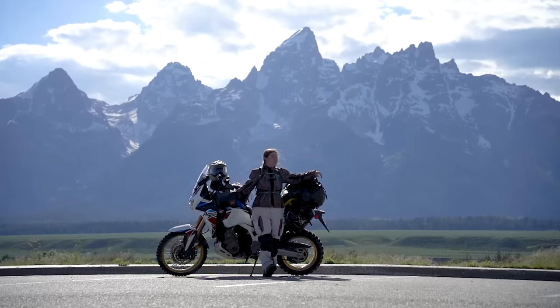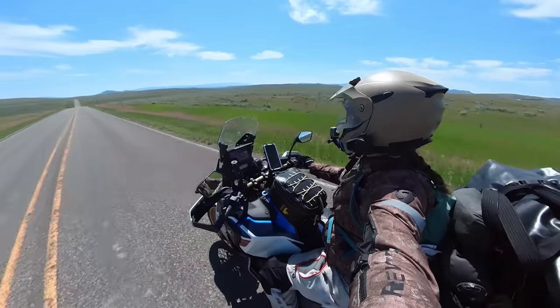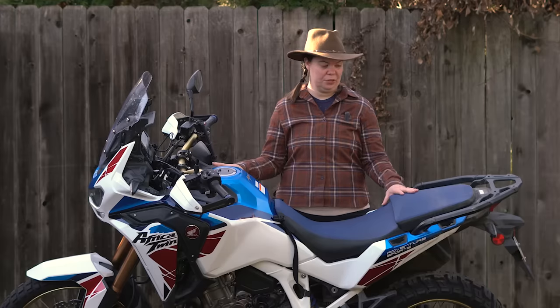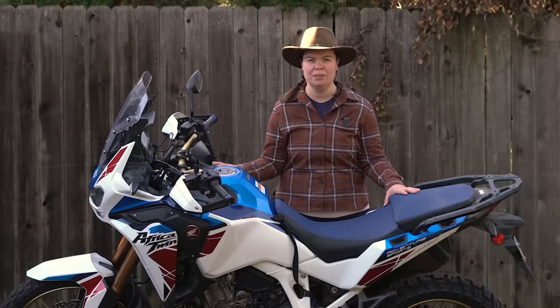I've put 10,000 miles on this motorcycle in the span of four months, from freezing temperatures to 103 degree heat. Before we dive into my review and the technical specs of this beautiful motorcycle, I want to give you some context.